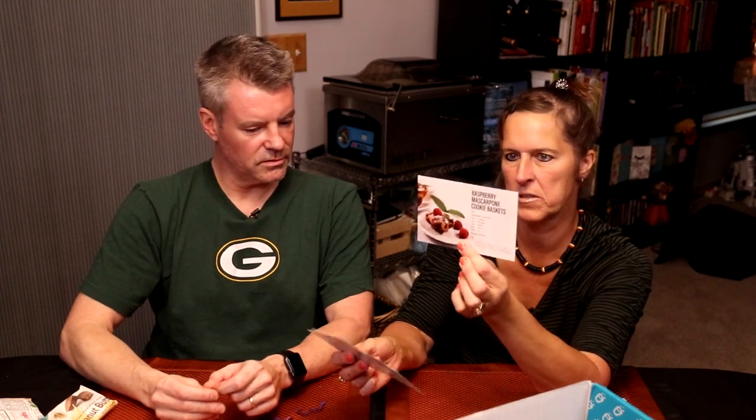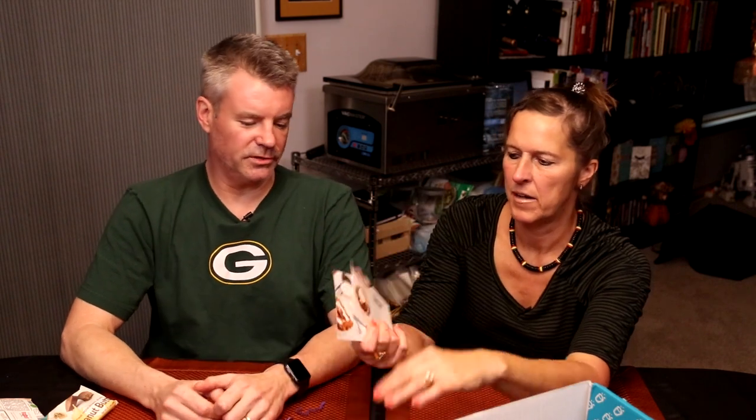What do we have for recipe cards? Raspberry eggnog muffins — that sounds yummy. Raspberry mascarpone cookie baskets — that sounds great for Christmas dessert. Irish cream parfaits — that would be good for Thanksgiving. Mochachino mug cake — a lot of people make those mug cakes. And enchiladas, which goes well with the beef taco.